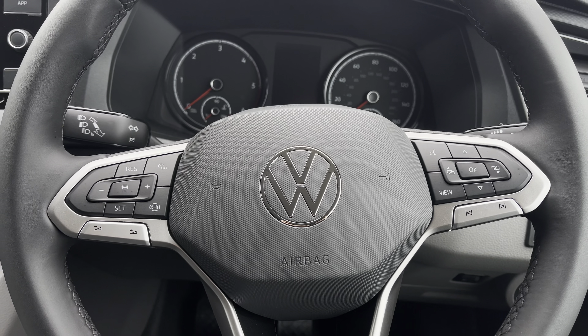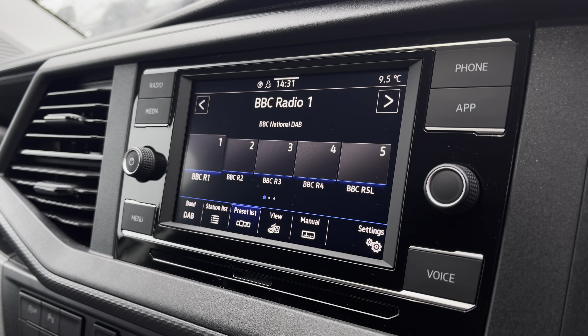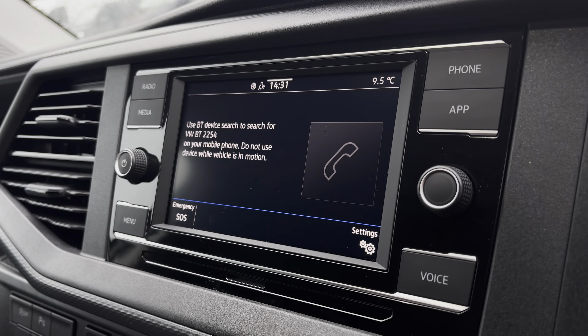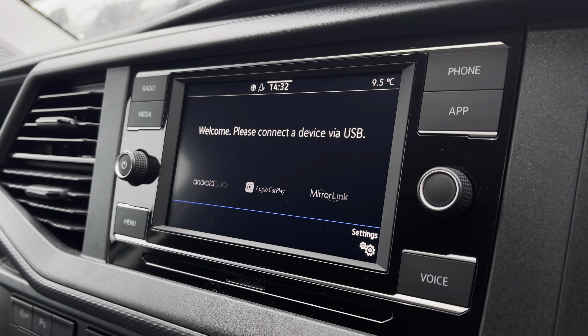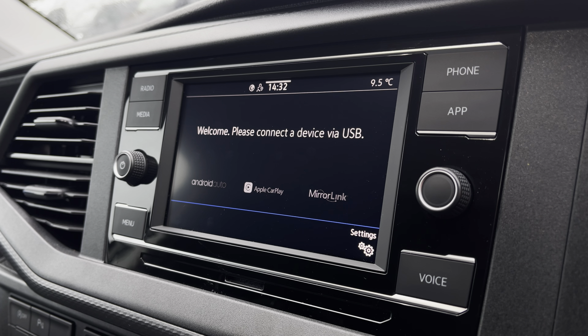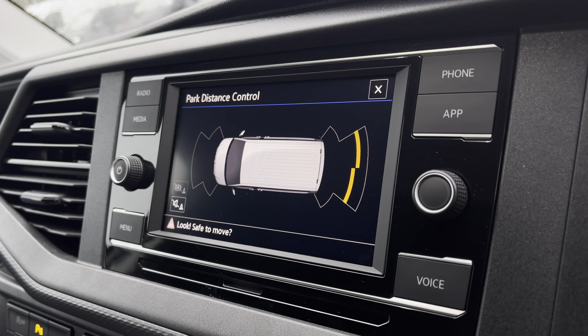There are plenty of options that you can access on the main menu of your infotainment system, including DAB digital radio, as well as AM, FM and Bluetooth media connections. You are also able to connect your phone via Bluetooth to make hands-free calls. And you have AppConnect, allowing you to connect your phone via Android Auto or Apple CarPlay, to access applications such as Spotify, Apple Music, and plenty of other road-safe apps. You are also able to view your vehicle status and driving data, as well as your front and rear parking sensors.